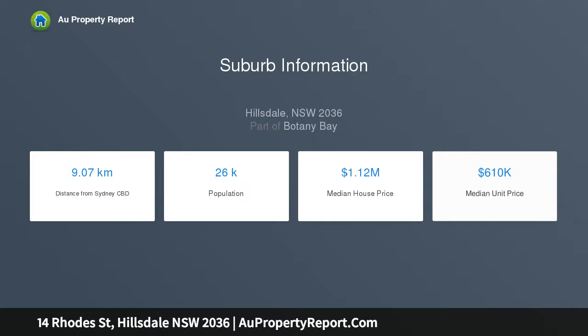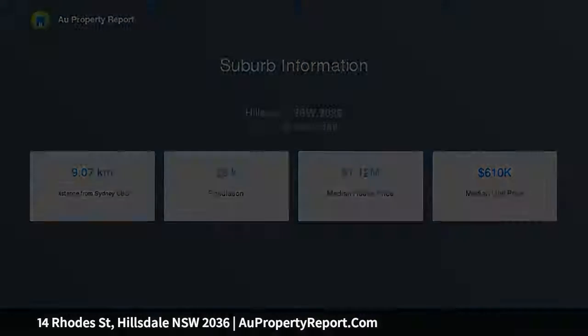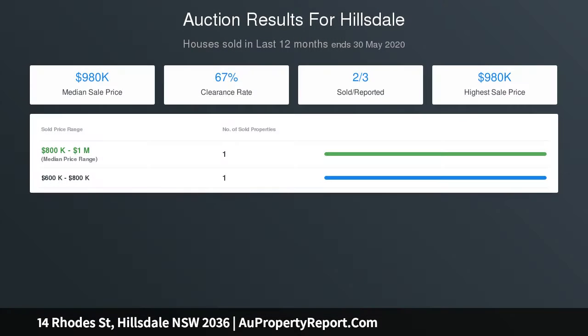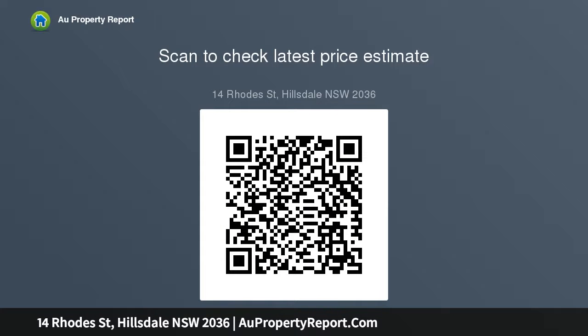Certainly a rare opportunity in a suburb currently undergoing strong revitalization and offering great future capital growth. Local facilities include South Point Shopping Centre, Westfield East Gardens, Matrigal Village, Hepron Park, Pioneer Park, Pacific Square, Marivra, the New Coastal Walk, Sydney Airport, UNSW, Power Hospital, Sydney CBD, and the M5 motorway, with easy access to Sydney's eastern beaches.